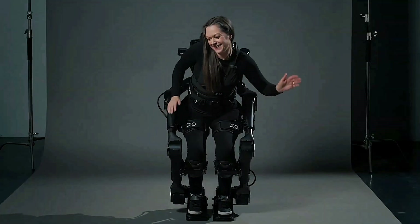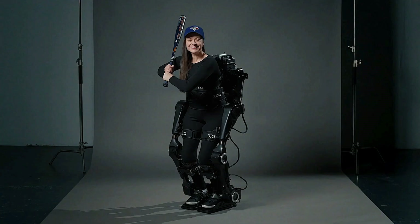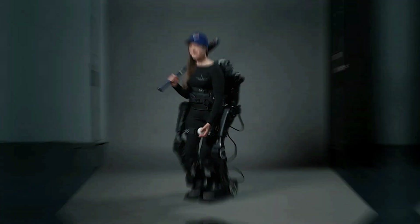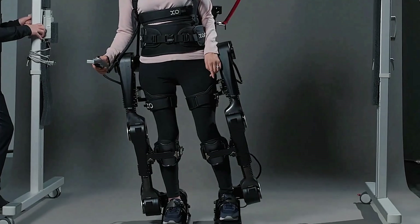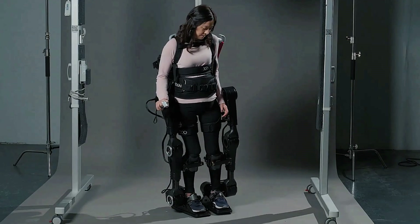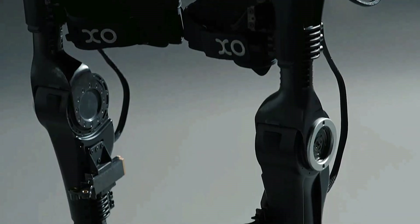Engineered for real-world use, ExoMotion boosts physical autonomy and supports a better quality of life. Future versions are being developed to assist those with neurological conditions like stroke, expanding its role in rehabilitation. Blending intelligent tech with user-focused design, ExoMotion empowers people to walk confidently, interact with their environment, and live with greater independence.